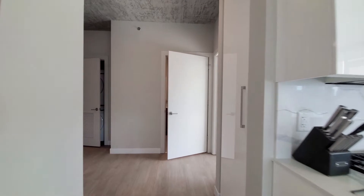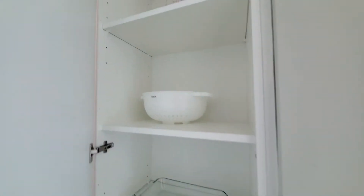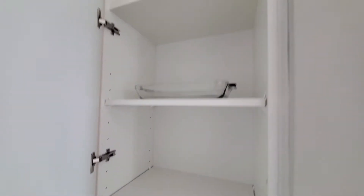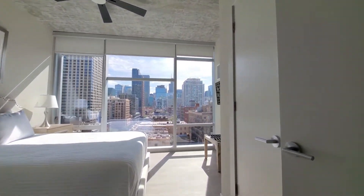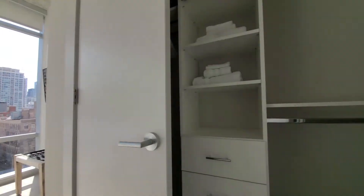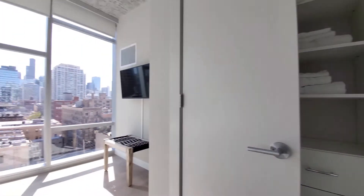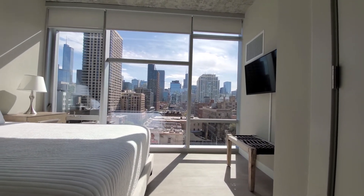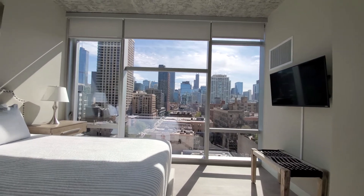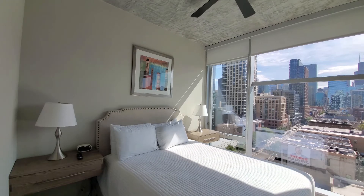Turning back toward the second bedroom and the entry — there's another closet with shelving. The second bedroom closets again have custom organizers, additional linens, and another flat panel TV. There's that jaw-dropping view out to the skyline, a queen size bed, and another ceiling fan.